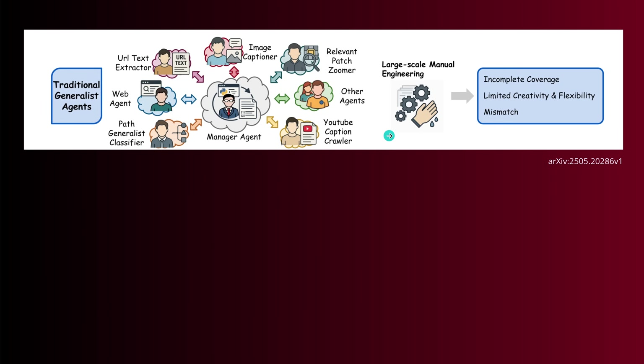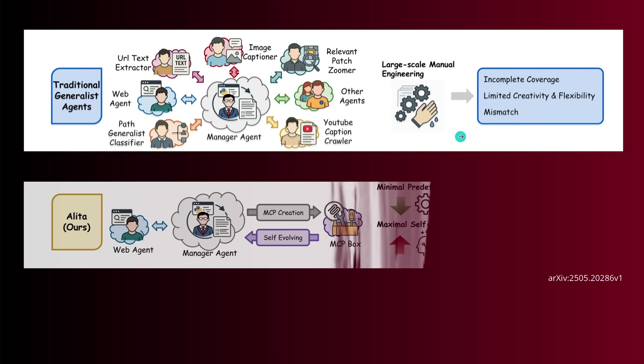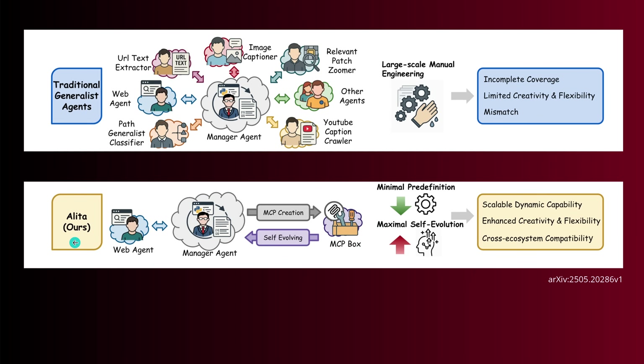This is the classical image you have — a traditional generalist agent. We have a web agent, a path general classifier, a URL text extractor agent, an image captioner agent, an agent for zooming in, other agents, a YouTube caption crawler agent, and the central intelligence — the manager agent. All of this we activate, start up, and boot up. And with a simple task, we don't need all of this overhead. So let's move on to a much simpler Alita.